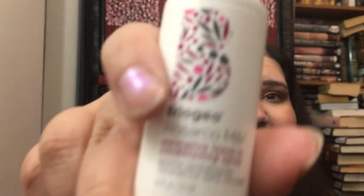This next one is actually one of the reasons I bought this set. It's Briogeo Rosarco Milk Repair Leave-In Conditioning Spray — I love this but it's like $20 a bottle. This is 0.75 ounces and I'm really excited to have it back in my life.